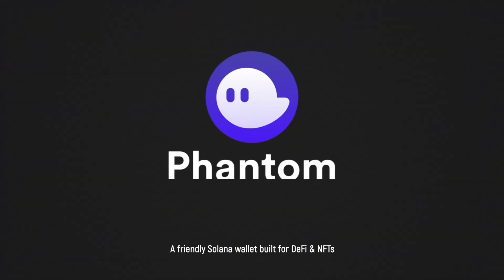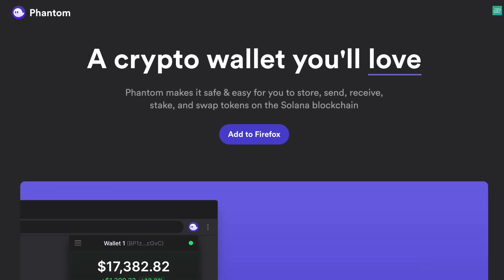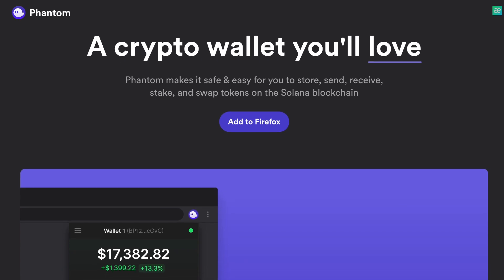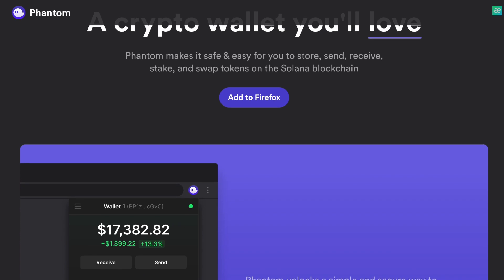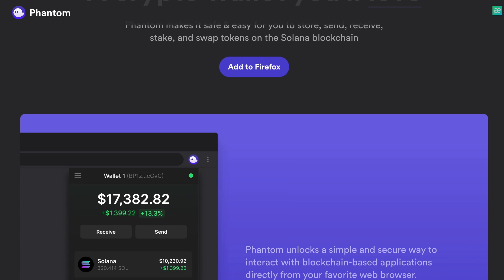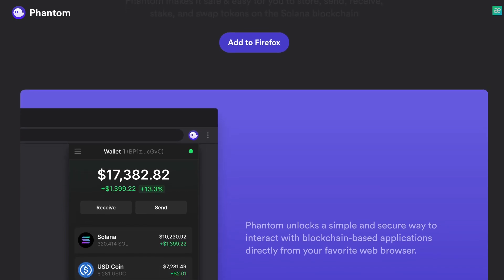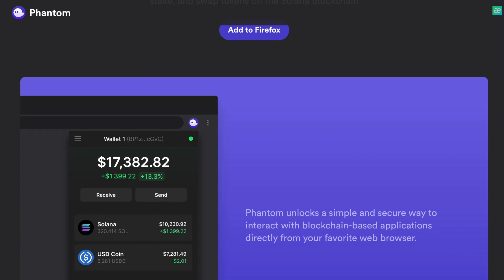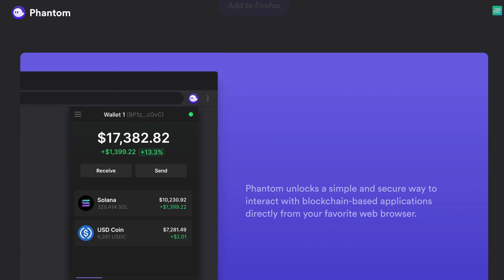Hello everyone and welcome to my new issue, which is dedicated to the project Phantom. Phantom is part of a new class of crypto startups seeking to create an infrastructure that optimizes applications based on blockchains and provides a more convenient user interface for navigating the cryptocurrency world, which will help make the entire space more accessible to an audience that is not developers.